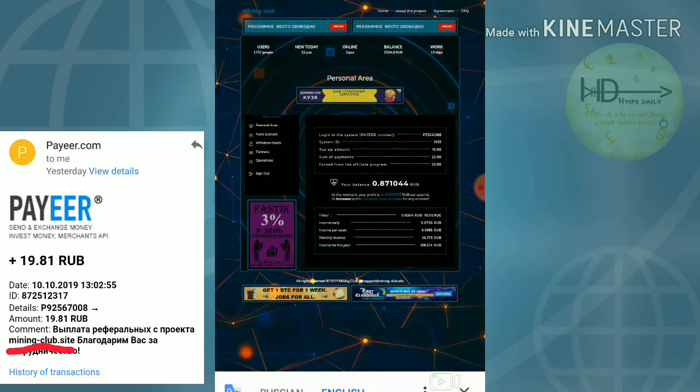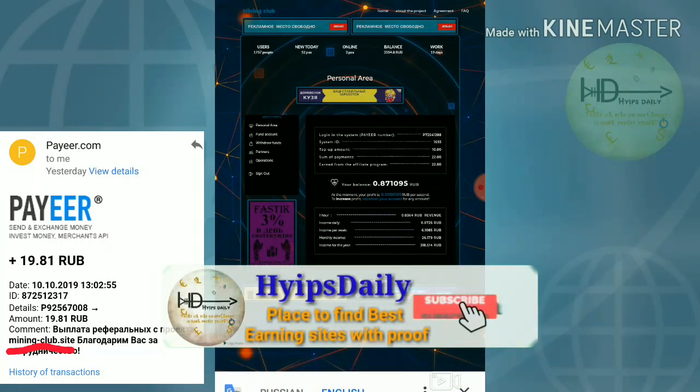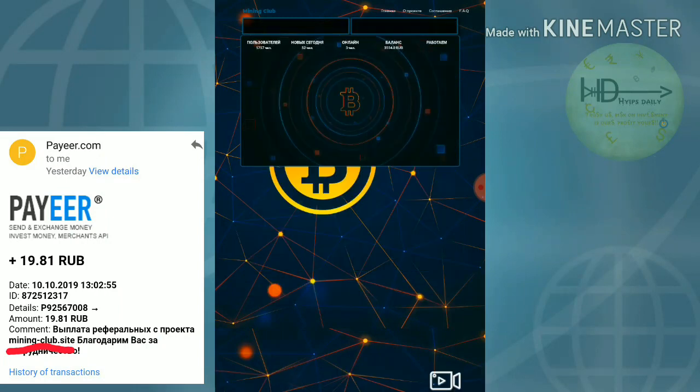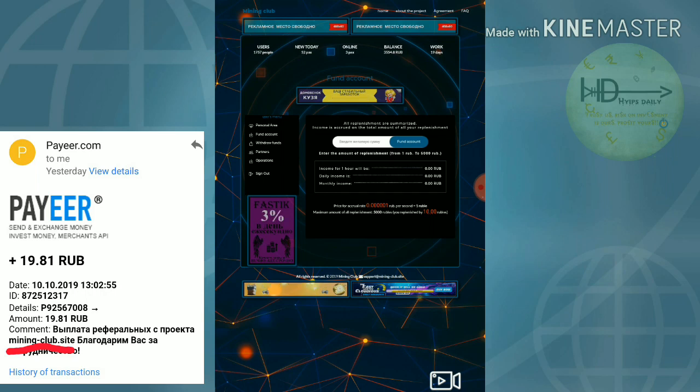The account dashboard looks like this. If you'd like to invest in this site, just click 'Fund Account' and enter the amount you wish to invest. I recommend you invest only 10 to 20 drops if you are a moderate risk taker. If you are a high risk taker you can invest up to a maximum of 50 drops. Please don't invest more than that.